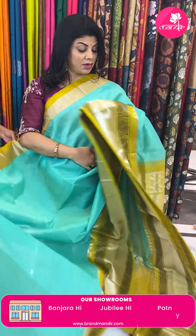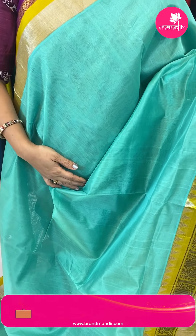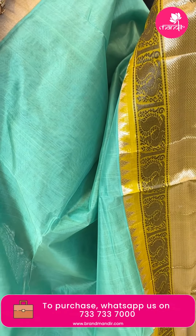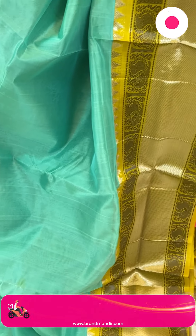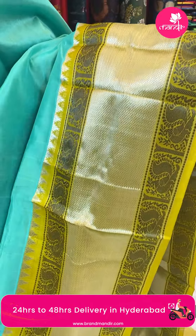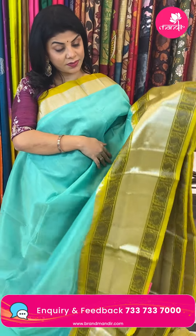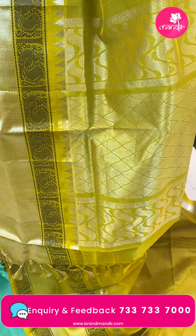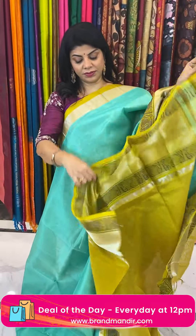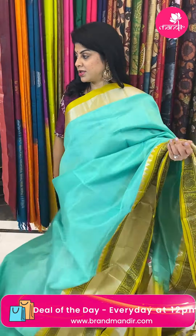Next saree — sea green with mustard yellow, plain saree. Lime green with diamond brocade, peacocks and blocks temples. Pallu contrast diamond brocade with beautiful vines border. Blouse contrast with border. Pricing: 7,875. Code is DF539.